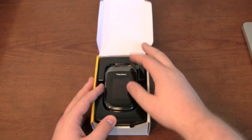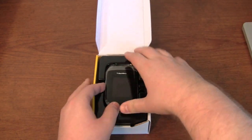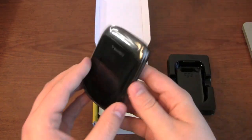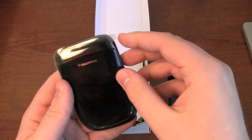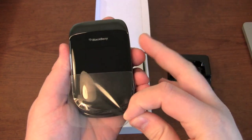And there it is — here it is, the BlackBerry Style 9670. Special thanks to our friends at Sprint for hooking us up with a review unit.